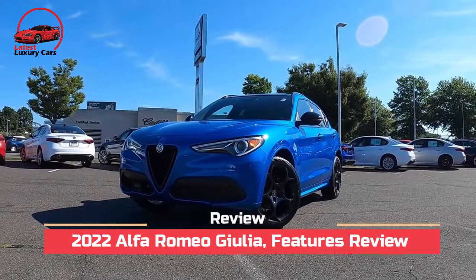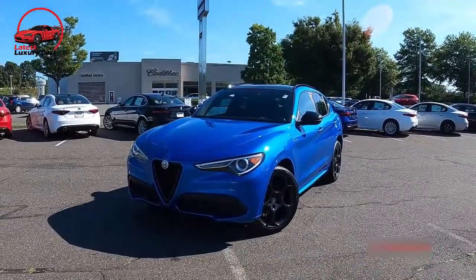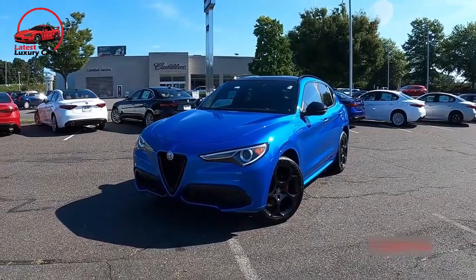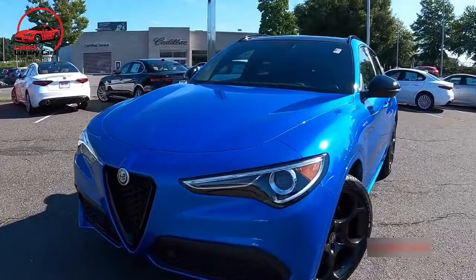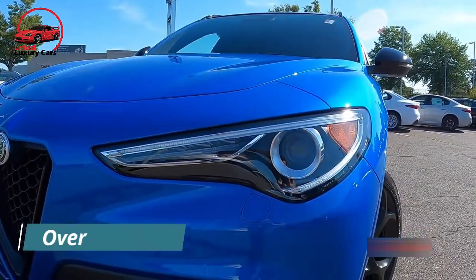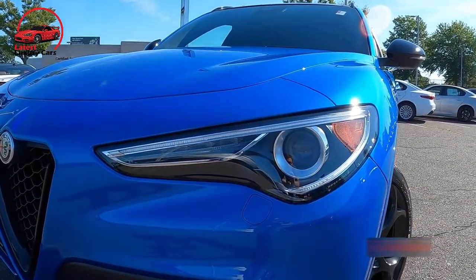2022 Alfa Romeo Giulia features review. Hey guys, welcome back to our channel. In today's video we're going to discuss the new 2022 Alfa Romeo in depth, from interior to exterior and every minute detail of every feature. Without any further ado, let's just dive into that overview.